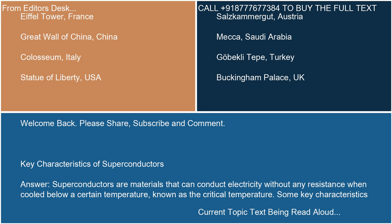Welcome back. Please share, subscribe, and comment. Key characteristics of superconductors answer. Superconductors are materials that can conduct electricity without any resistance when cooled below a certain temperature, known as the critical temperature.